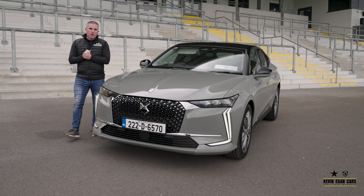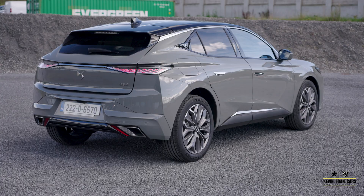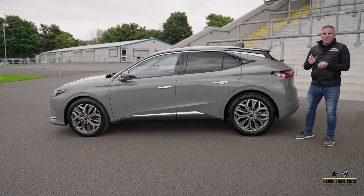This is DS Automobile's latest addition to the range, it's the DS4. Here we have a diesel 1.5 HDI automatic finished in lacquered grey metallic with a pearly black roof. It comes in five different models and here we have the middle range, the Trocadero.